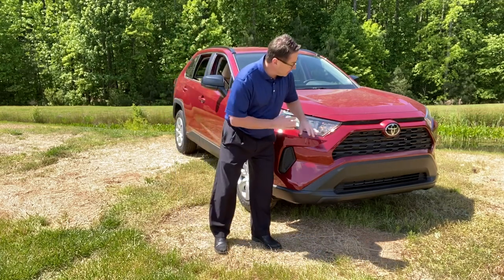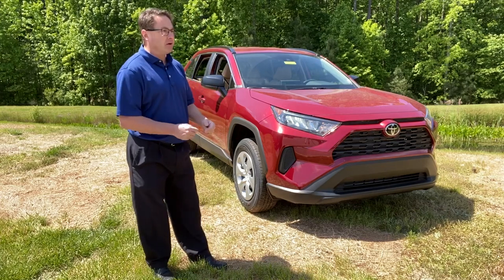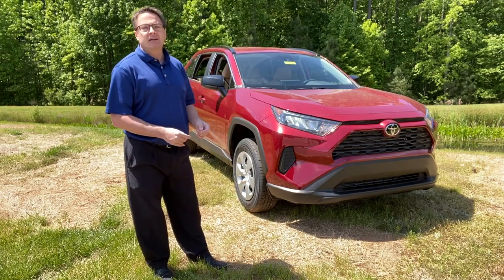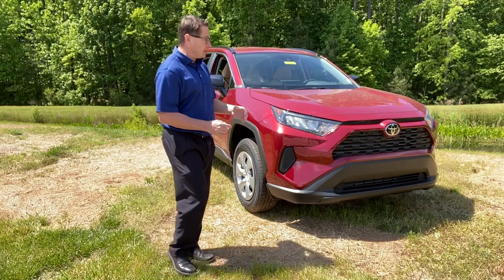But this has a nice, sort of aggressive, in-your-face, bold front grille — you know the RAV4 is coming. It also has Toyota Safety Sense 2.0, so it's got some extra safety features on it as well.